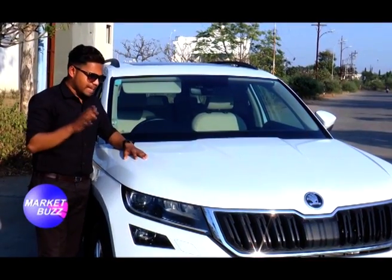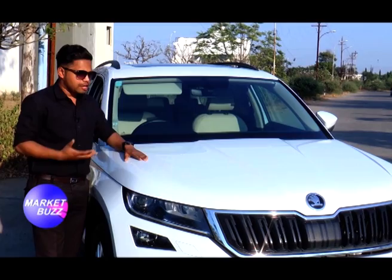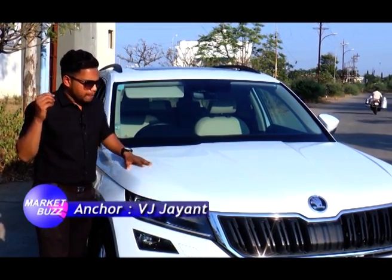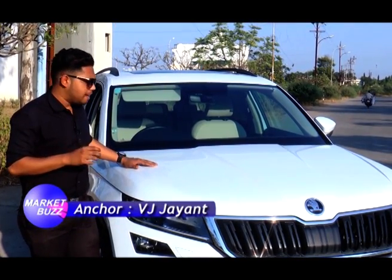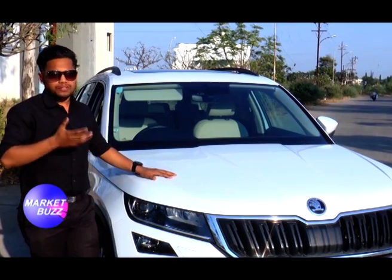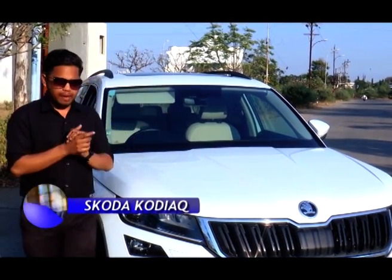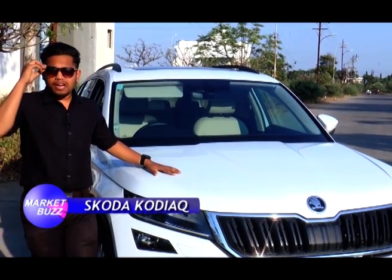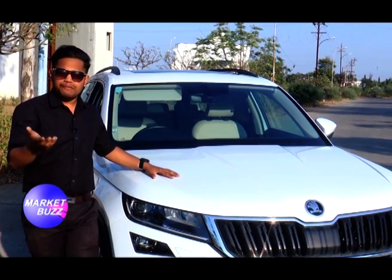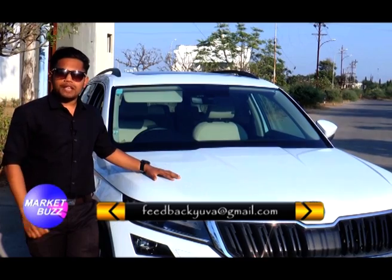So here are all the specifications I explained about this car, and I'm really in love with it. The luxury and class I feel inside is unmatched. The interior is fantastic and the performance is always fantastic — the power is unbelievable. If you like this car, you can give us feedback on feedbackui.gmail.com.